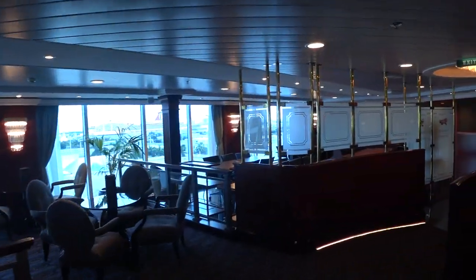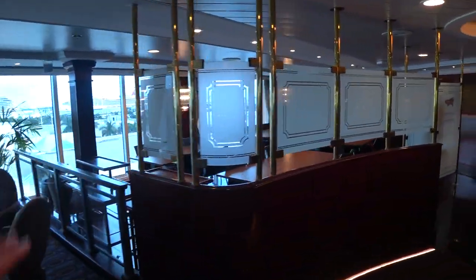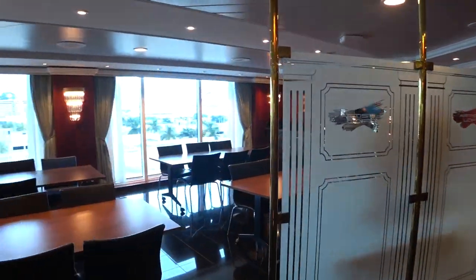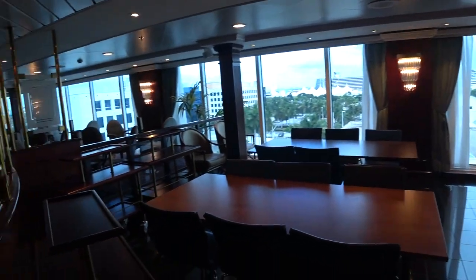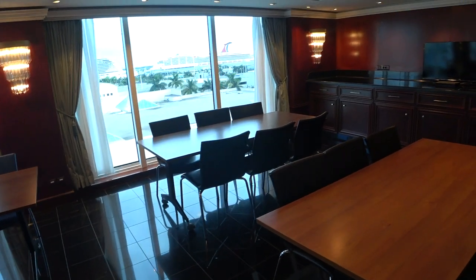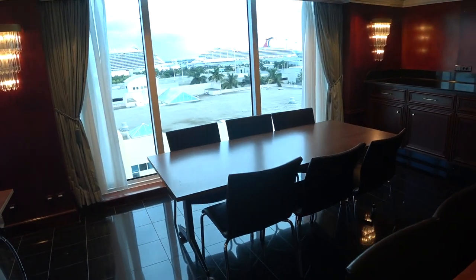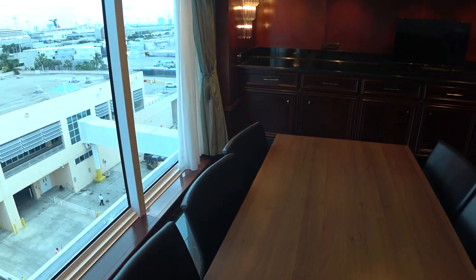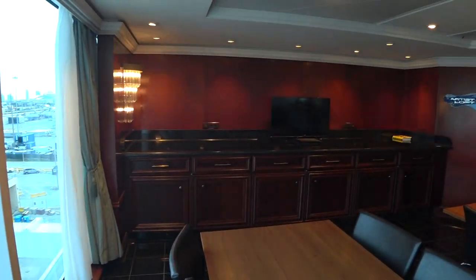This is exclusive on the R-class to the Insignia — this is going to be the artist loft area. Because this is the world cruise vessel, they'll have tons of lecturers and artists who will bring their own artwork on board, sell their art, and do art classes on their techniques — that type of thing. Grand enrichment here on board the Insignia.